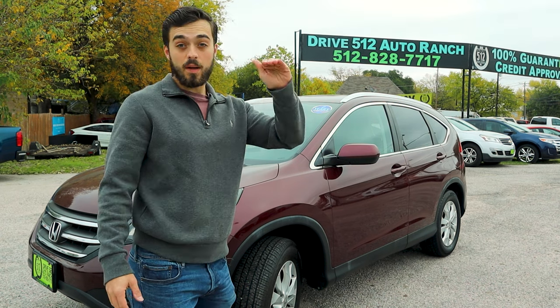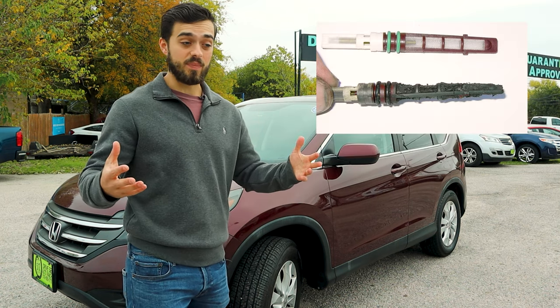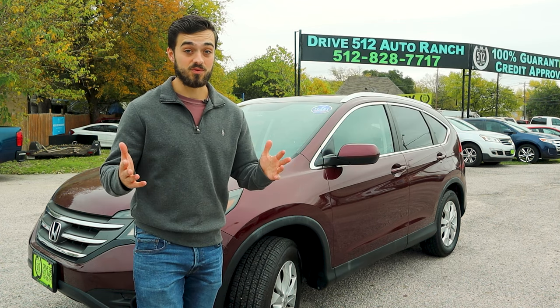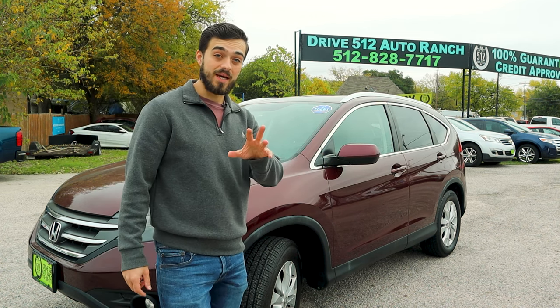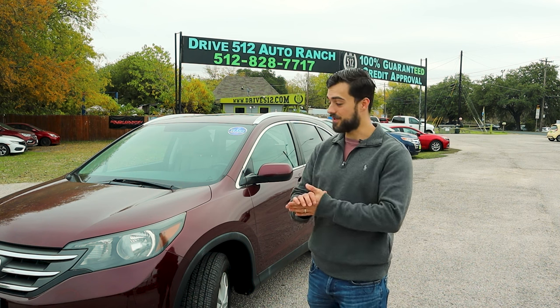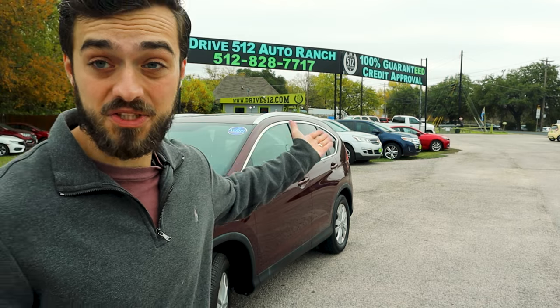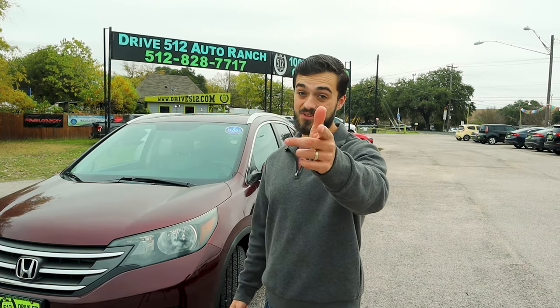Honda is at the top in competition with Toyota in reliability, and the CR-V is as reliable as they come. These will last over 200,000 miles, and whether you get the CVT or automatic, it should last you a long time as long as you're changing the fluid. The second-gen CR-V can get the 'black death,' which is basically the AC compressor failing and requiring all the AC lines to be replaced — that's an expensive repair. Thank you to Drive 512 Auto Ranch for allowing me to go through the cars. If you're in Austin, check them out — very homey feel, and they specialize in actually getting people on the road. This is Chris Automotive — I always appreciate your support. I'll see you in the next video.